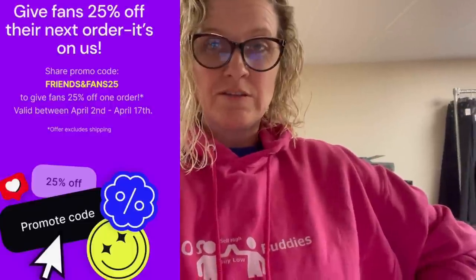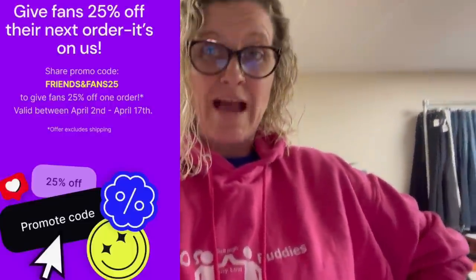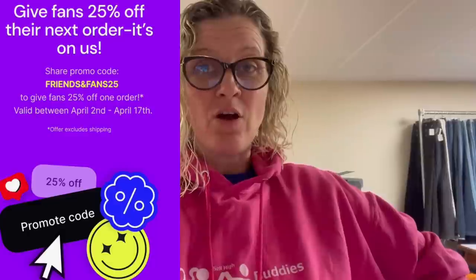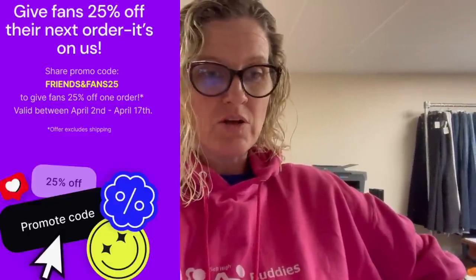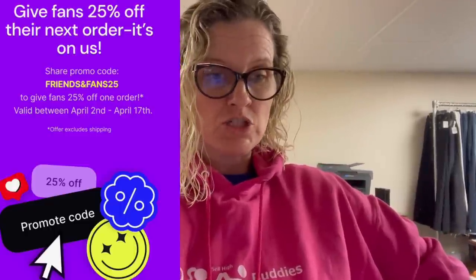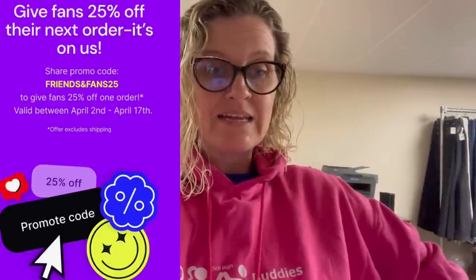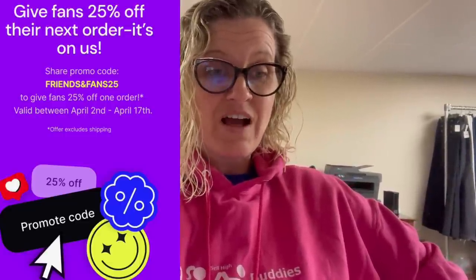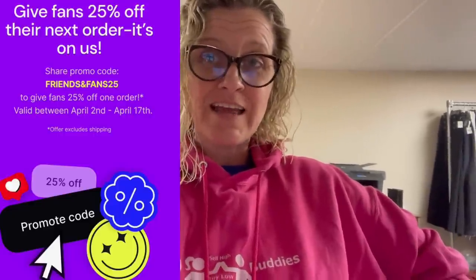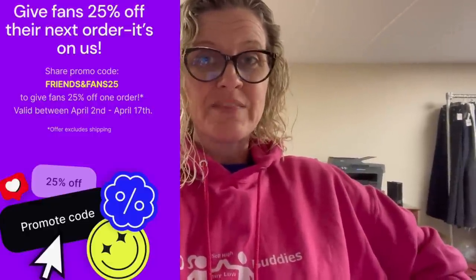I pretty much live in these sweatshirts — this is my Bolo Buddies merch. I also have a shirt with the owl on it, and I have a link down below if you guys want to check out all of my merch. The reason I'm telling you this is because I got a notification from Teespring — that's who does my merch — that they are offering 25% off with codes 'friends and fans 25.' It's good until April 17th. So if you guys have been looking to get some merch, 25% off is great — that link's down below.